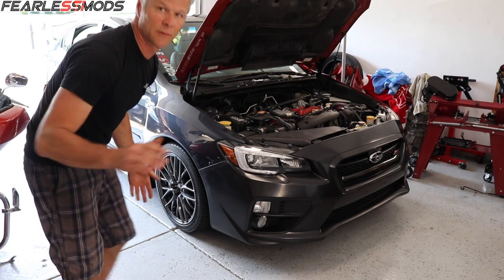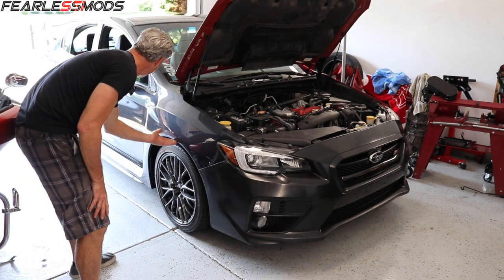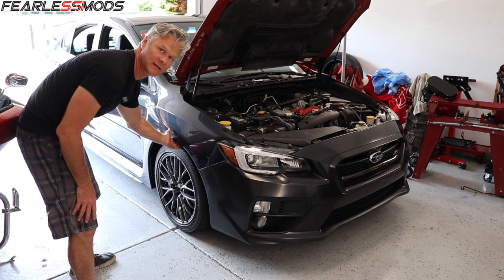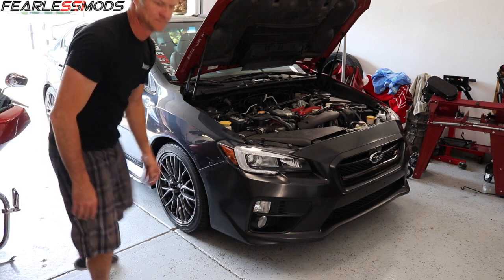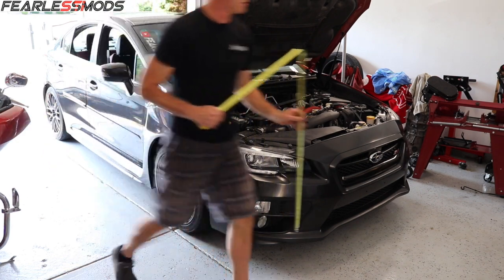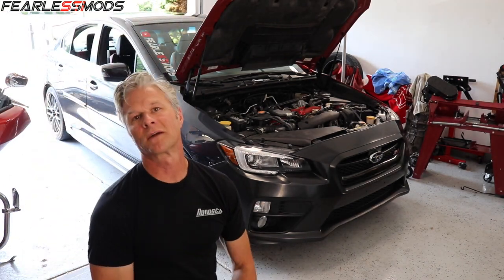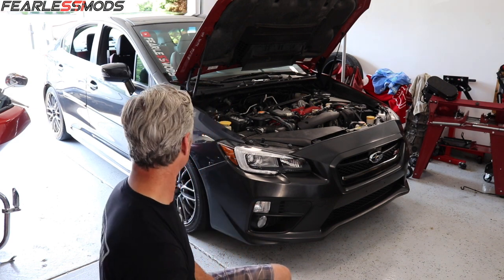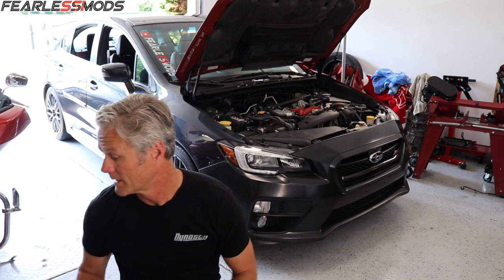Before I do this, one thing I want to do is go ahead and measure the ride height — measure the fender height on these so I have a baseline to go with whenever I put the coilovers on. Okay, 26 and a quarter. This thing's pretty square all the way around, about 26 and a quarter to 26 and three-eighths all the way around. That's a good baseline. I'll go ahead and break these loose and pull these tires off, get it on the jacks — not in that order.